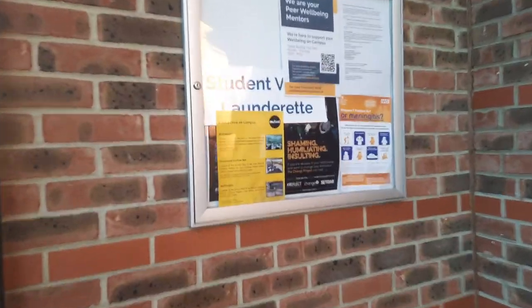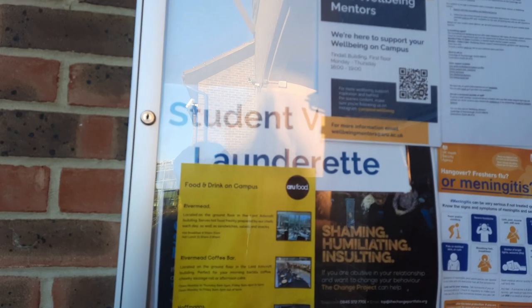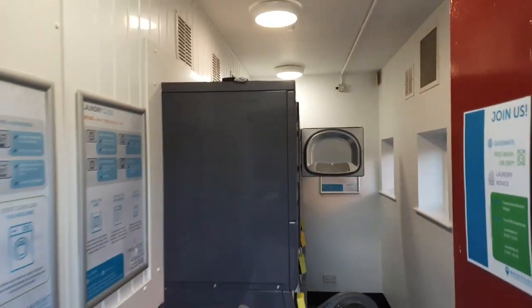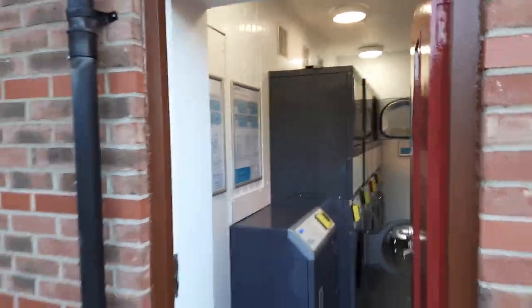Right next to the gate is the student village laundry. I think it costs somewhere around four pounds, but there are coin-operated machines where you can wash and dry your clothes. So that's one facility right at the gate.